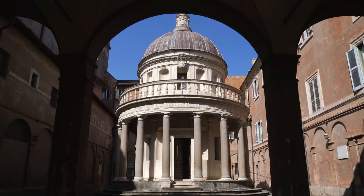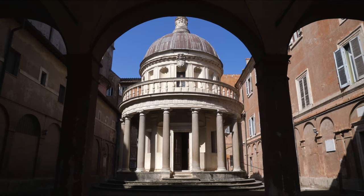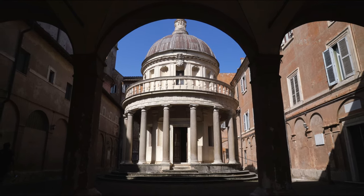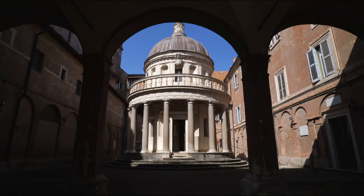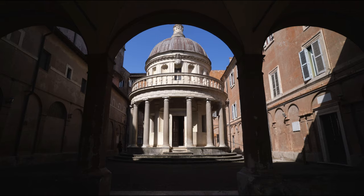The Tempietto was built in the first decade of the 16th century by Donato Bramante and is praised for its perfectly spaced niches and columns. Bramante later provided the basic design for St. Peter's Basilica, a design which Michelangelo incorporated into the final design of that famous church.